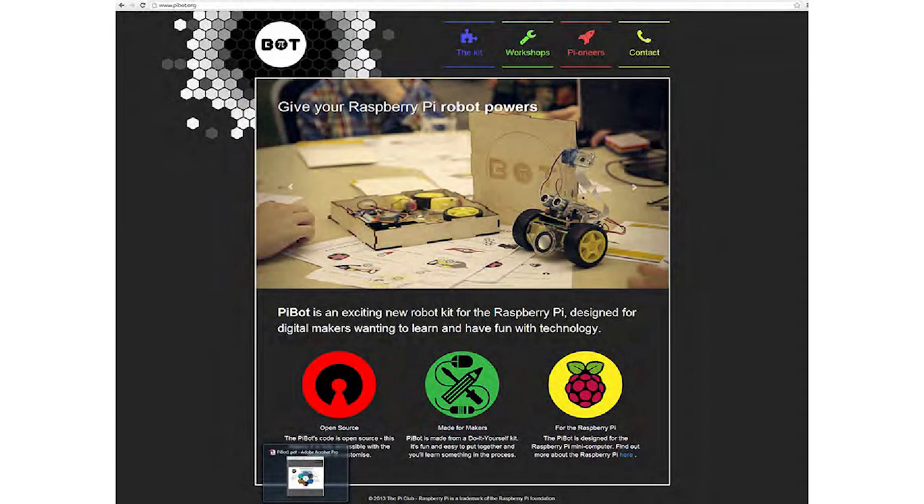I'm running out of time, but this is my website. It's called pybot.org, and the tagline is: give your Raspberry Pi robot powers.